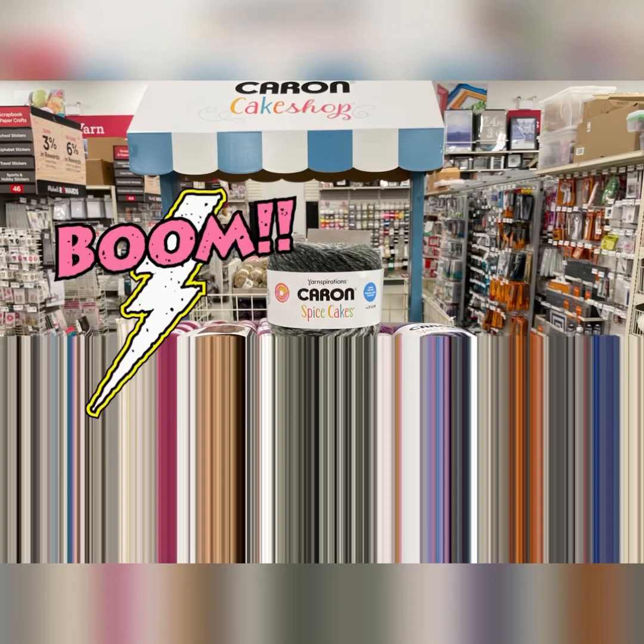Hi everyone, it's Kim from Affordably Crafty, and today do I have an awesome new yarn shop with me! The Karen Cake Shop is open! Super excited!